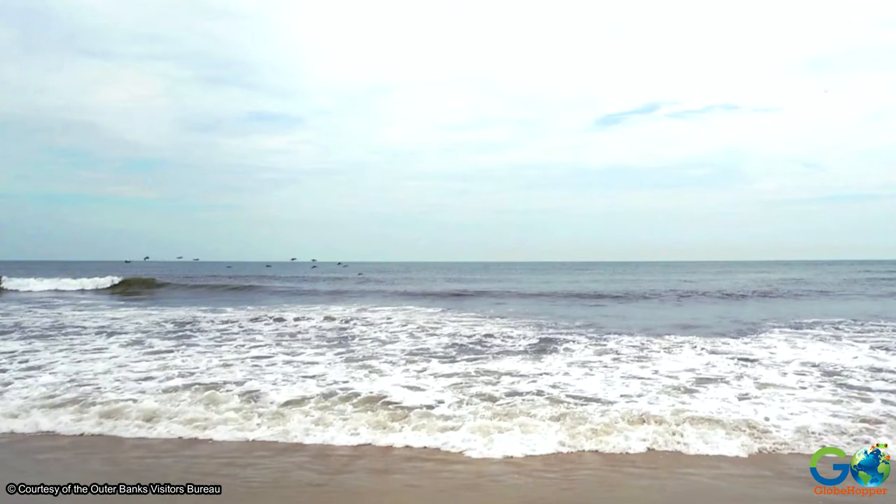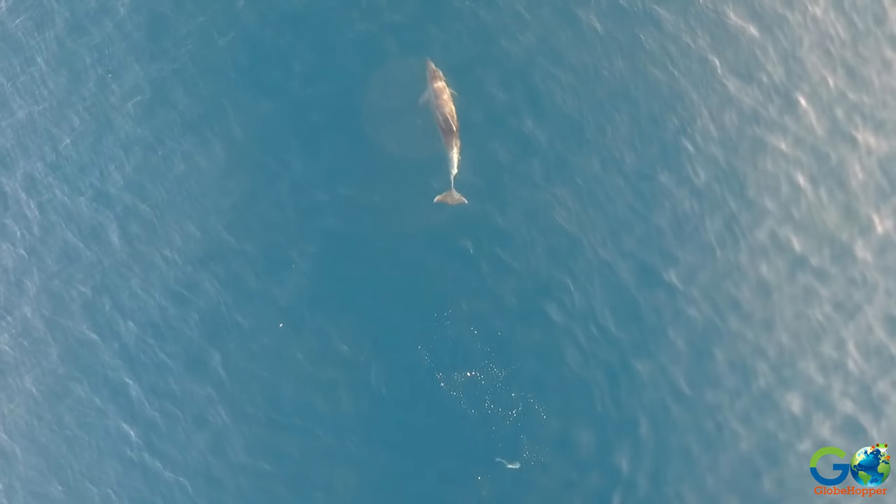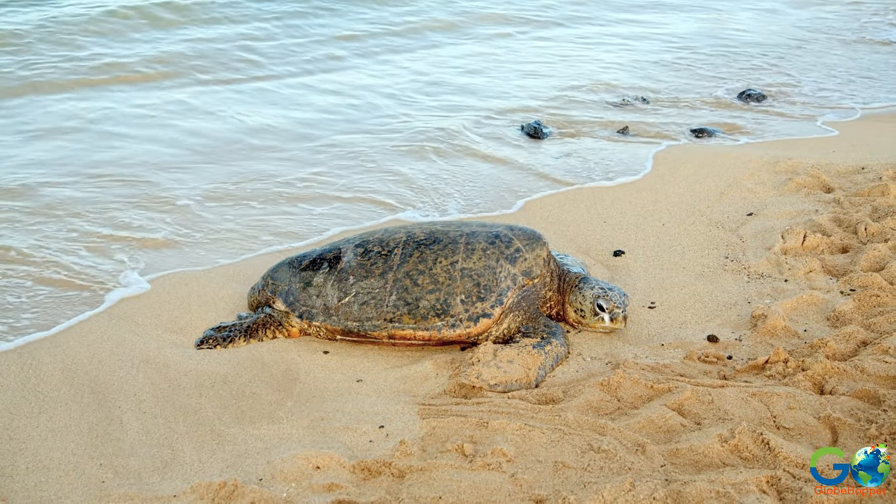It is a major flyway for waterfowl migration, along with other wildlife such as dolphins, and several types of sea turtles, including leatherback, hawksbill, and loggerhead.